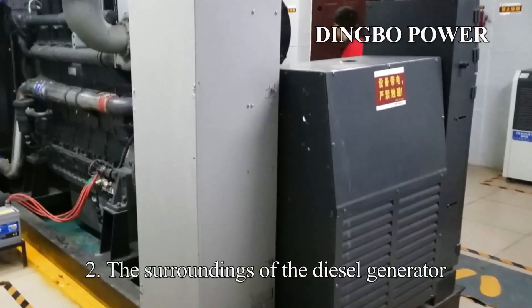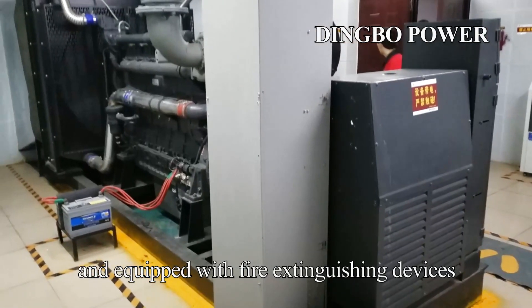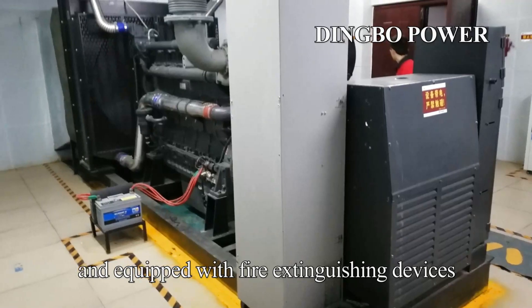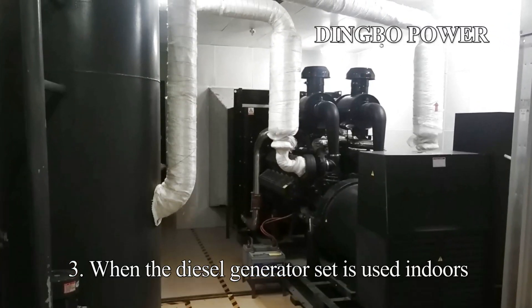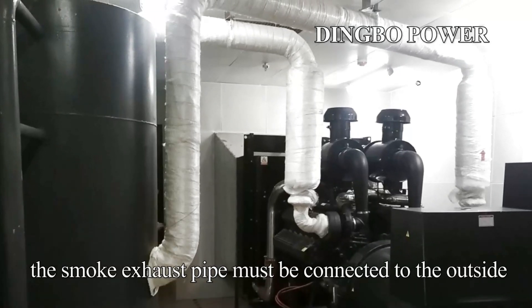Point 2: the surroundings of the diesel generator installation site shall be kept clean and equipped with fire extinguishing devices. Point 3: when the diesel generator set is used indoors, the smoke exhaust pipe must be connected to the outside.